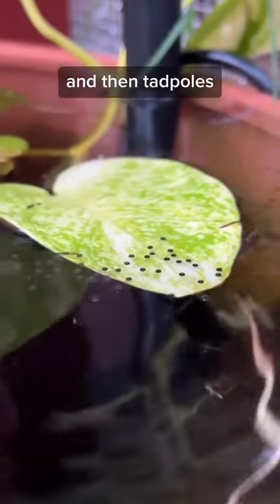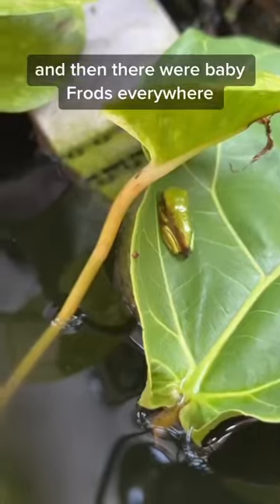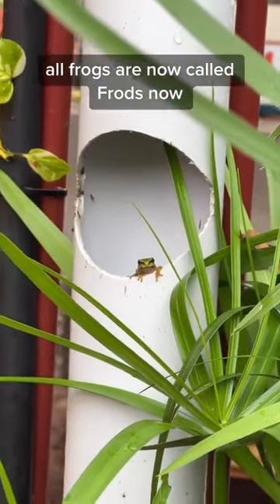Then we had eggs, and then tadpoles. So we added a tadpole ramp, and then there were baby Frods everywhere. All frogs are now called Frods.